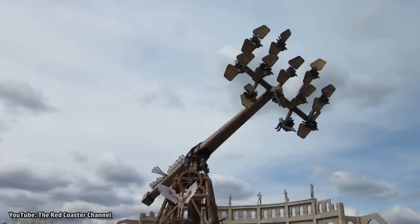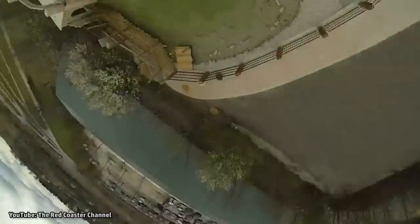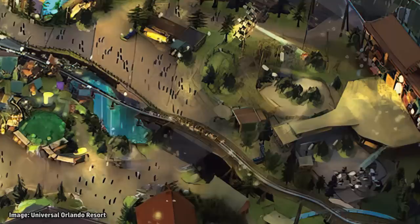Riders have the ability to control how thrilling their ride will be. Using a lever attached to their seat, a rider can decide whether they want to rotate their individual seat around, going completely upside down. You can do as many barrel rolls while soaring in a circle as you want, or can personally handle, or choose not to go upside down at all.